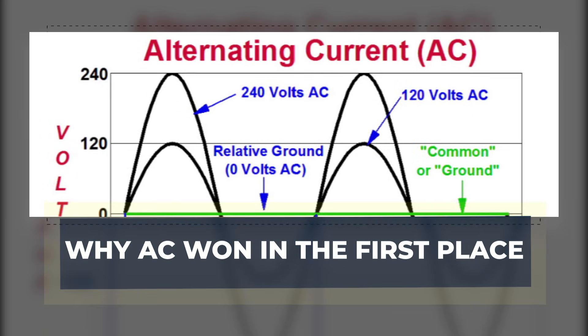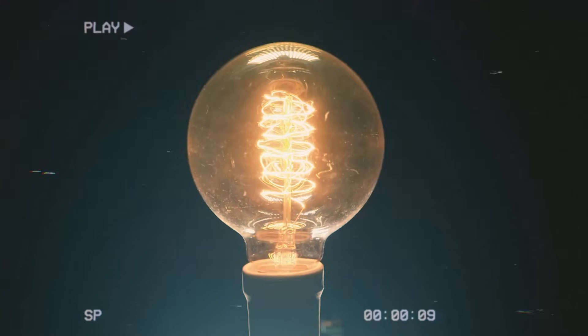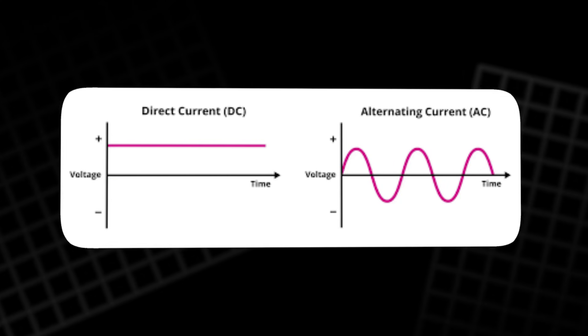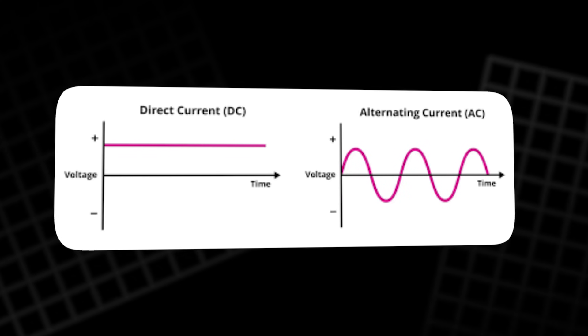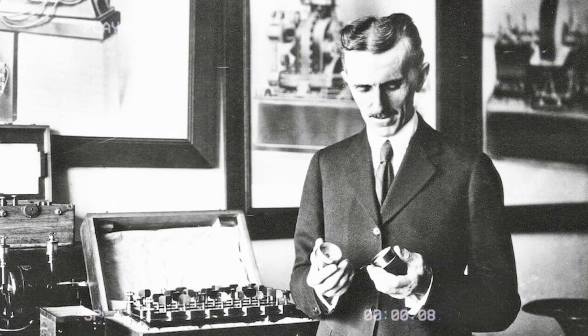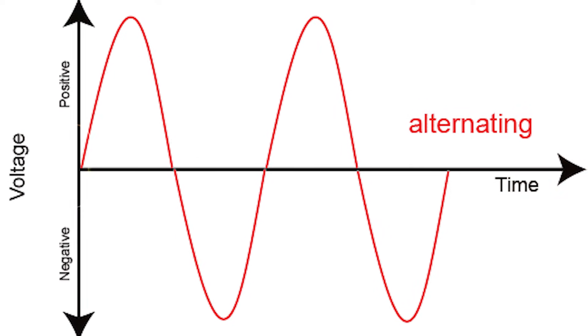Why did AC win in the first place? More than a century ago, electricity had a public showdown. Thomas Edison backed direct current, Nikola Tesla backed alternating current. In simple terms, DC flows one way while AC changes direction over and over. Tesla's camp argued AC could be safer in some situations, but the real reason AC spread was money.